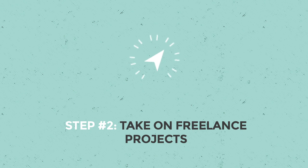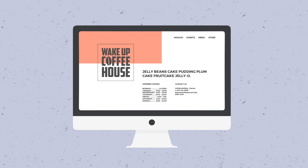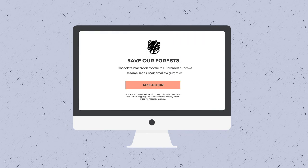Step two: take on freelance projects. Whatever your ultimate tech goals are, freelancing is a way to build a body of work that you can show off in interviews. Remember, your first projects don't have to be huge. Consider something like a redesign of a local restaurant's website, or creating an HTML newsletter for your friend's nonprofit.